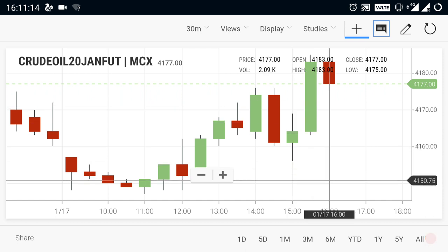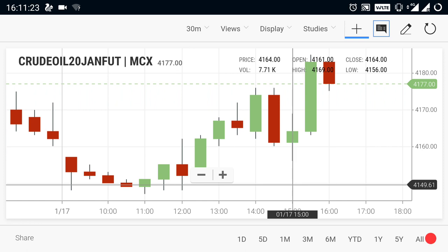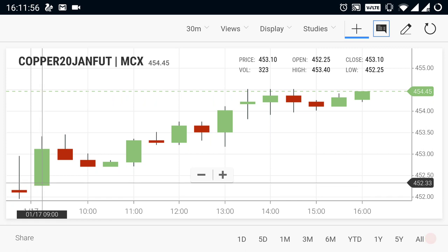For a selling trend, if crude oil breaks below 4150, the selling trend will start. Until 4150 support holds, crude oil will not go further down. If a breakout is seen below 4150, you can expect crude oil to move to the downside. Now let's take a look at copper. Copper opened at 452.25.